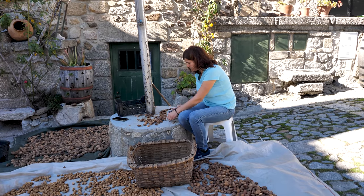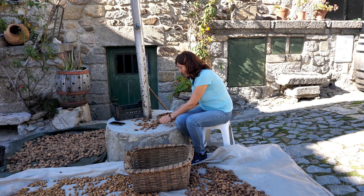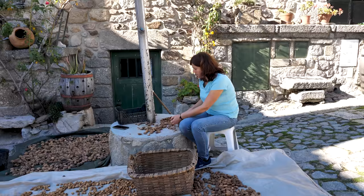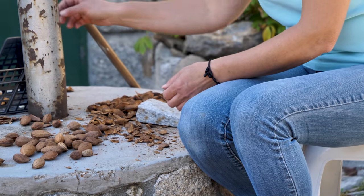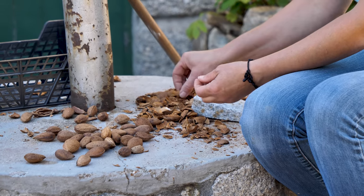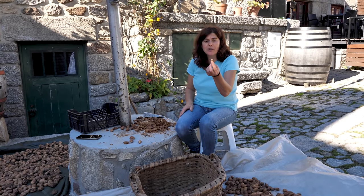Cracking almonds from Linares! Did you grow these on your farm? I grew these on my farm - I let them dry in the sun, and then when they're dry I crack them. It's quite a nice job because you can eat while you work. A tasty and healthy snack!